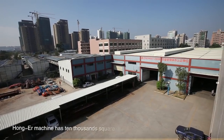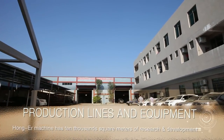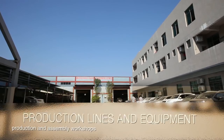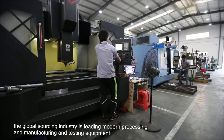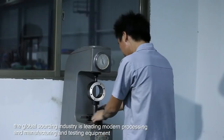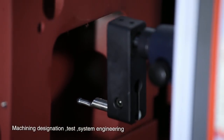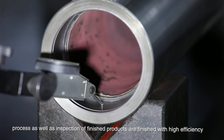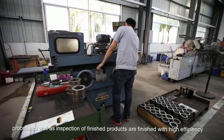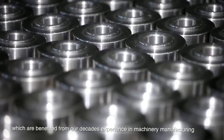Hongar Machine has 10,000 square meters of research and development, production and assembly workshops. The global sourcing industry is leading modern processing, manufacturing and testing equipment. Machining, testing, system engineering, process as well as inspection of finished products are completed with high efficiency, benefitting from our decades of experience in machinery manufacturing.